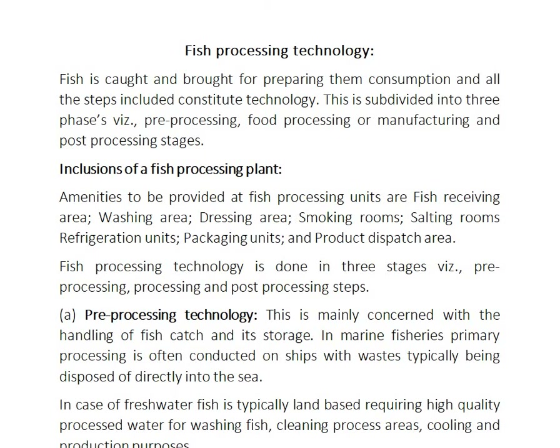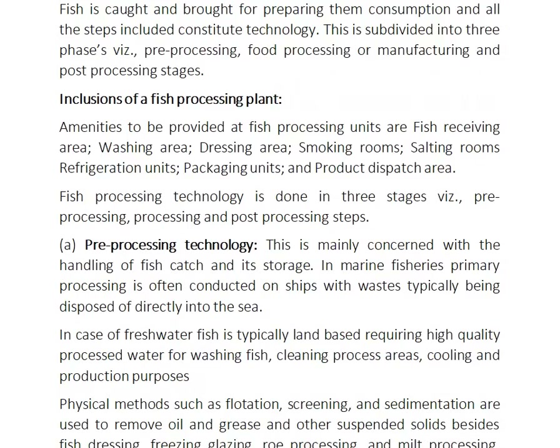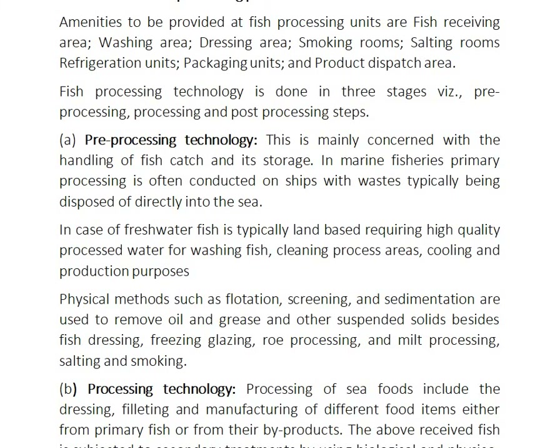Facilities include smoking rooms, salting rooms, refrigeration units, packaging units, and product dispatch areas. Fish processing technology is done by three stages: pre-processing technology, processing technology, and post-processing technology.